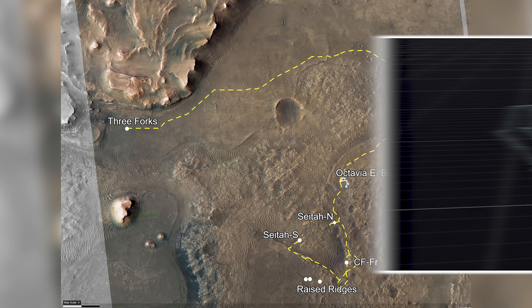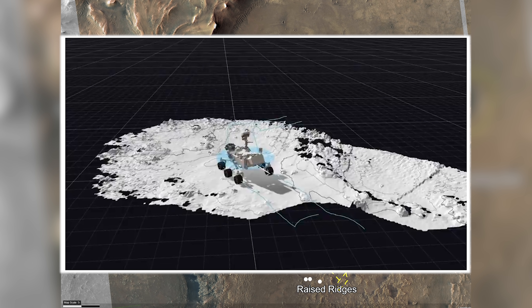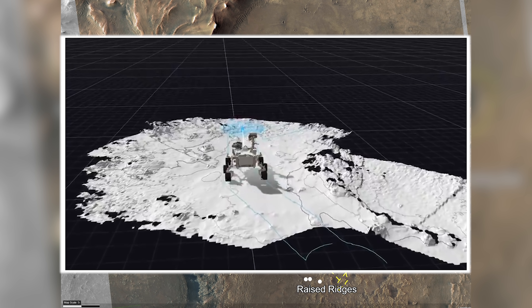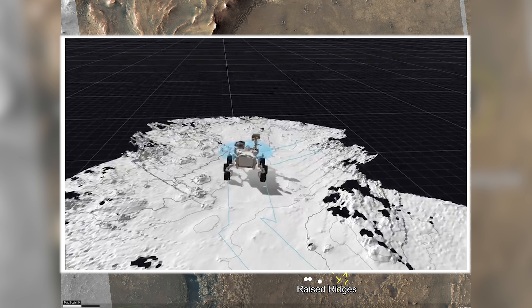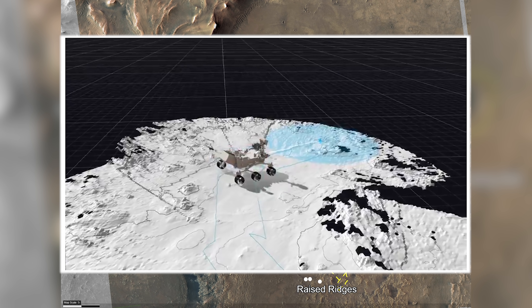With such a long drive ahead, NASA releases more information about how the rover navigates autonomously. This video shows what the rover sees when navigating, as small parts of the terrain reveal themselves as they move into range.